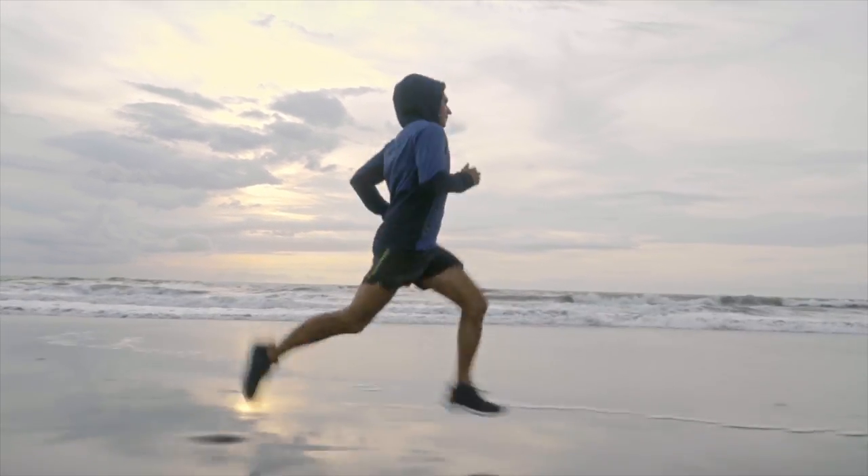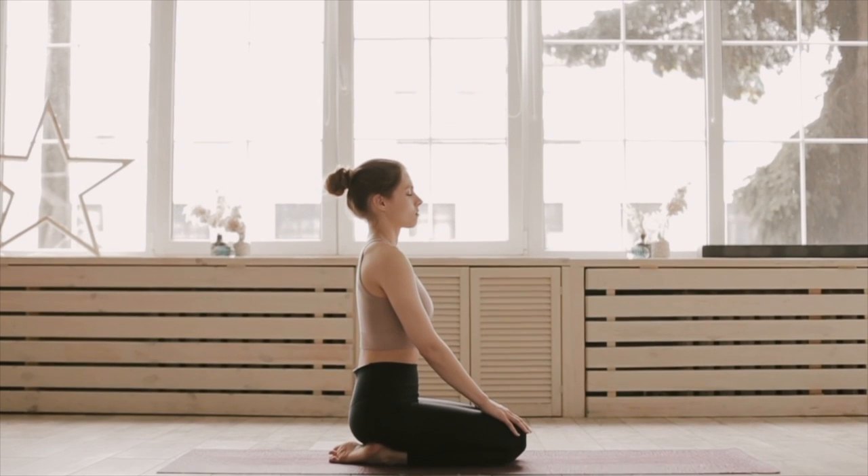Those are three qigong exercises you can do every day for better health. You could do each for five minutes, or focus on one for 20 minutes — in China, people sometimes shake for an hour or more, especially if seriously ill. I recommend no less than 20 minutes total. These exercises can genuinely increase your cardiovascular capacity, provide benefits similar to conventional exercise, and leave you feeling much calmer.